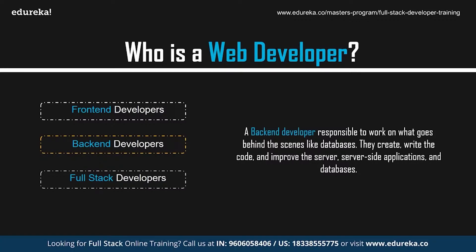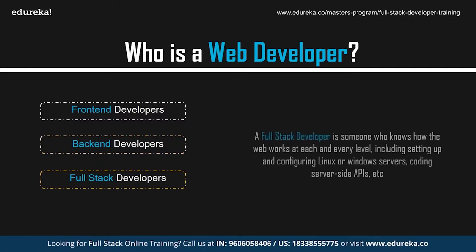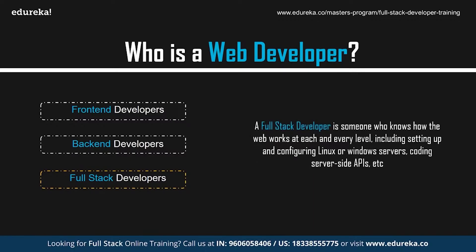Back-end developers study industry trends, create or improve back-end processes and code, and work with others to design a better program. A full-stack developer is someone who has a good understanding of how the web works at each and every level, including setting up and configuring Linux or Windows servers, coding server-side APIs, running the client-side of the application using JavaScript, operating and querying the databases, and structuring and designing the web page with CSS and JavaScript.